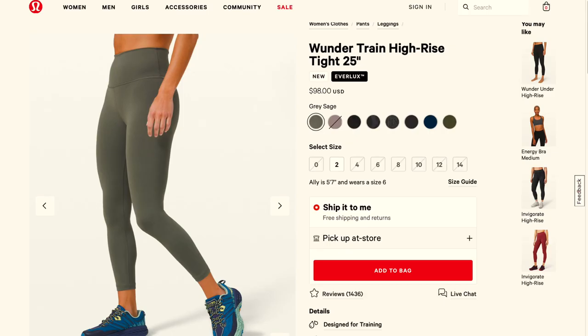The other new pair are the Wonder Train tights — also high rise, available in a couple of different lengths. They're like the Wonder Unders in that they don't have extra seams and are very basic and simple, but they're in Everlux material, which is one of my favorites. That said, I went with the In Movement tights and I'm very happy with that. Overall, this was a quick little haul — five items plus the mask.